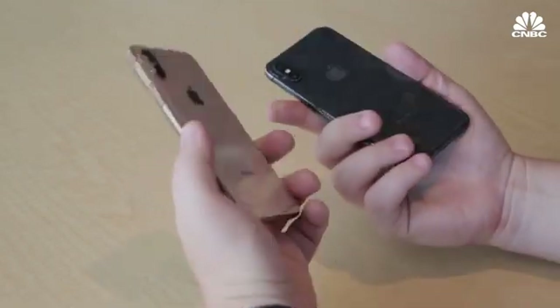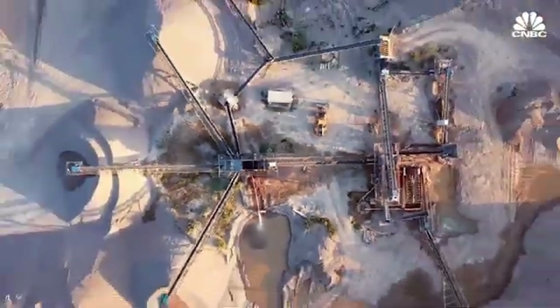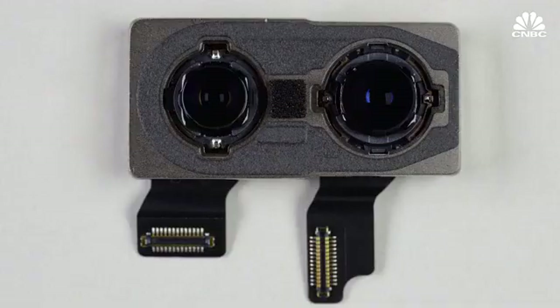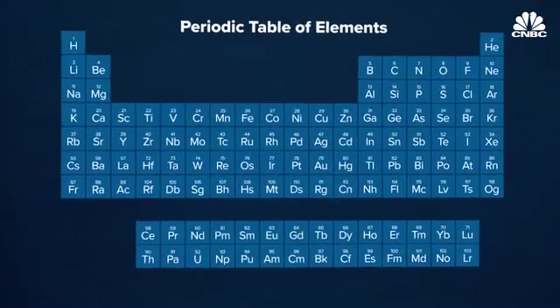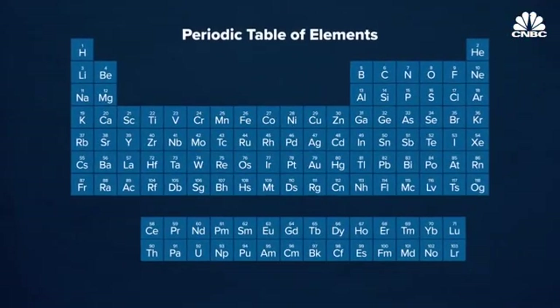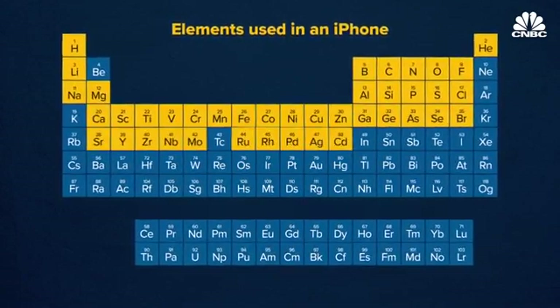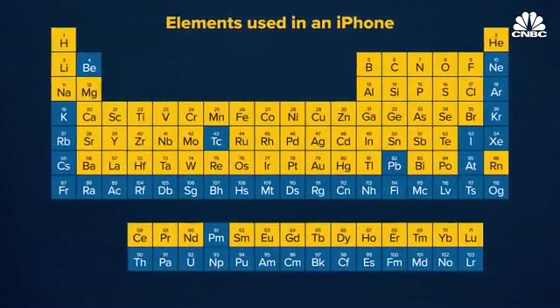The outside of the phone is protected by Gorilla Glass made at Corning's Kentucky factory. But when you break each component inside of the phone down into its raw materials, an even more vast global production line appears. Modern engineered materials are much more complex than they were in the past. There are something like 80 or 82 elements from the periodic table that materials engineers have at their disposal when designing modern products like a smartphone. The typical smartphone uses somewhere between 60 and 70 of those elements.